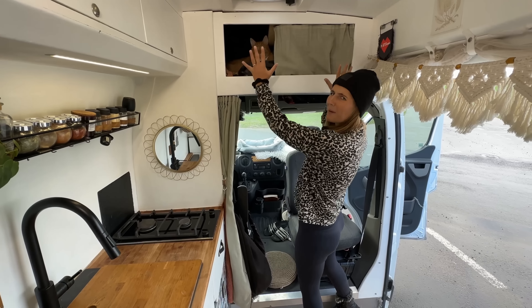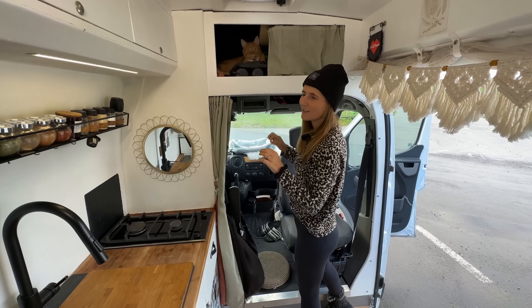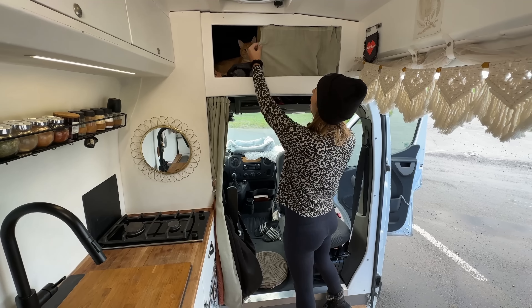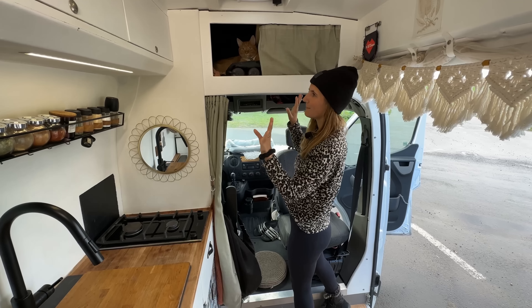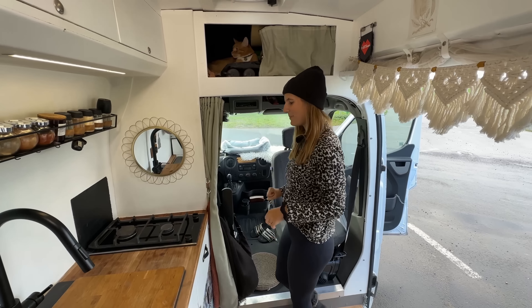We wanted to make a really nice panel here. We had cool ideas, but later we thought, okay, the cat is always going to like to sleep there. So we decided to have a curtain instead. We hate it because it's messy, but as you can see, he is very happy here.